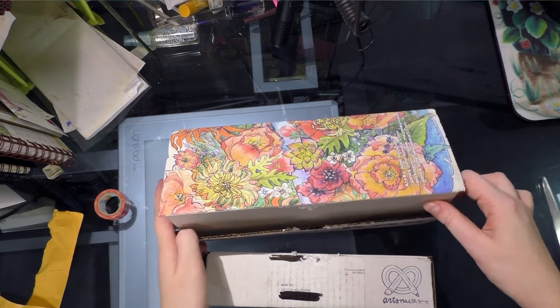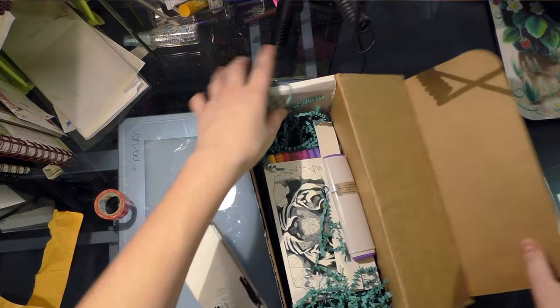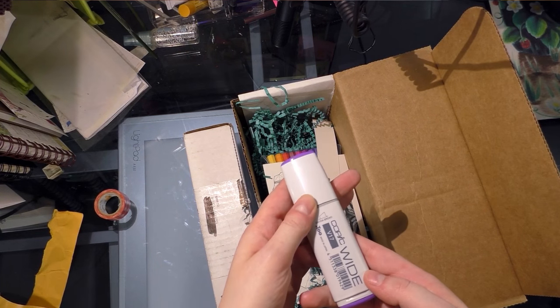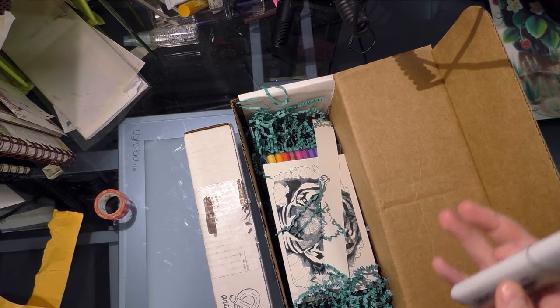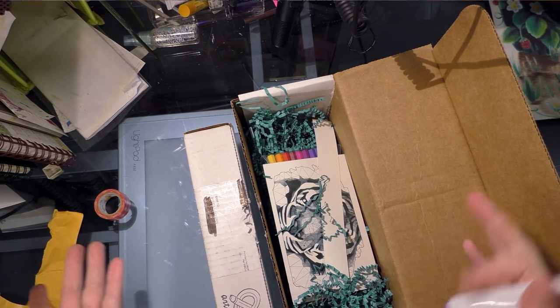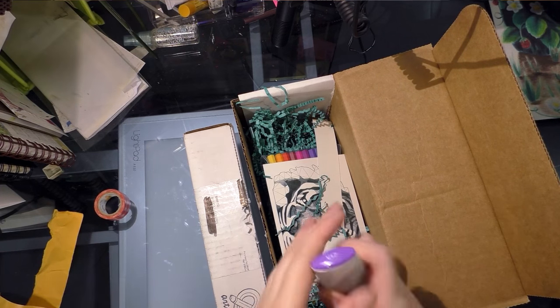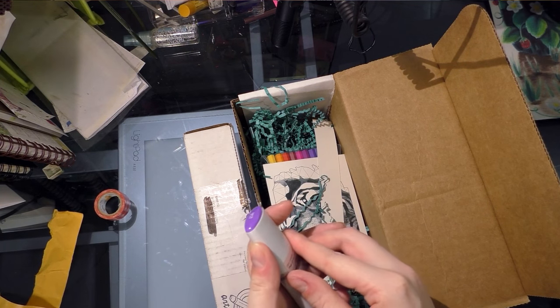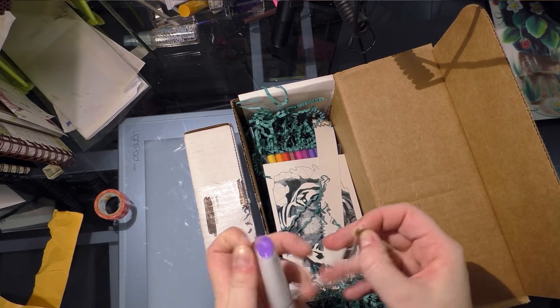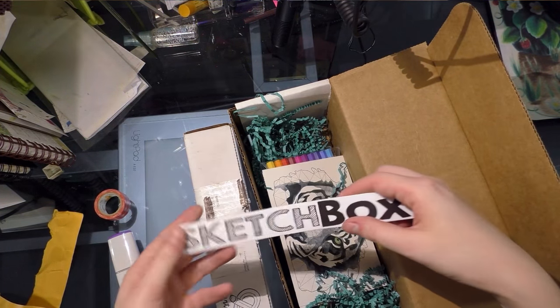So we're gonna start with the SketchBox. Alright, so we've got a Copic Wide. Those of you who are familiar with my stuff outside of YouTube — I love Copic Wides. I love using them to lay down washes. And I don't have this color, not that SketchBox could possibly know that. I also got a sticker.